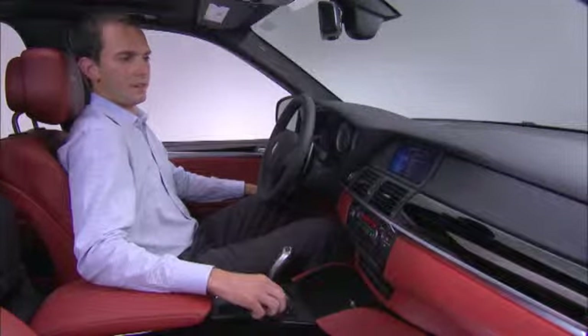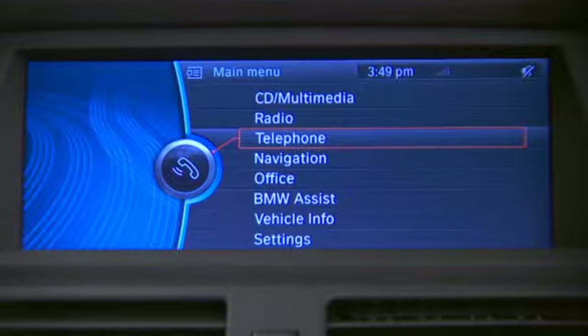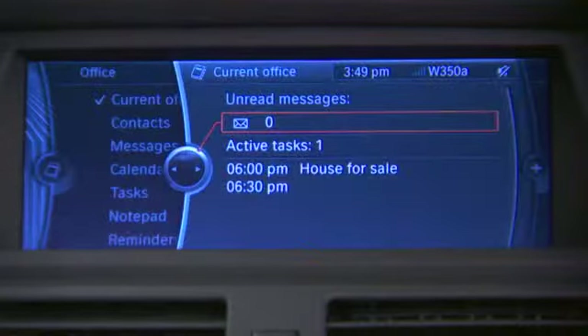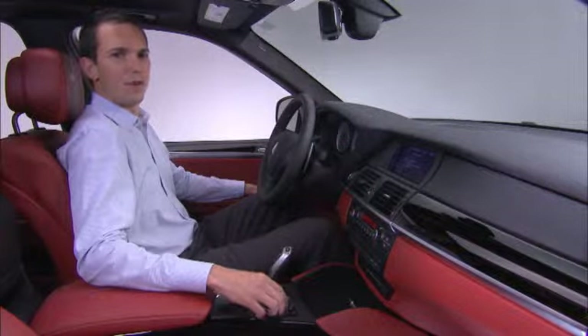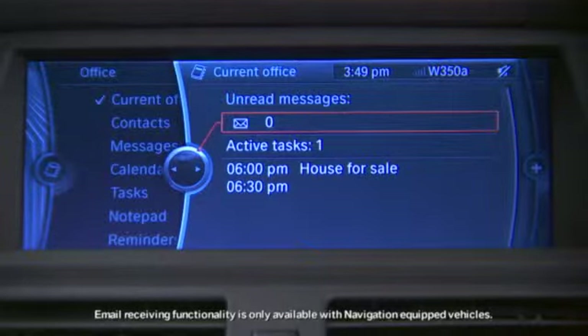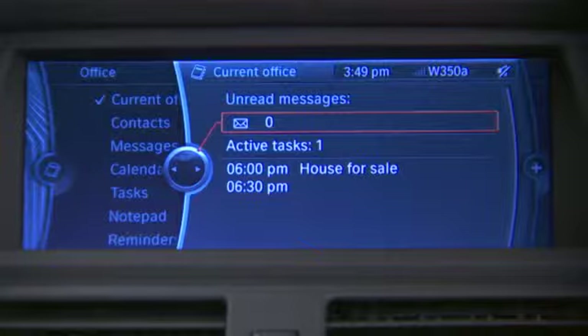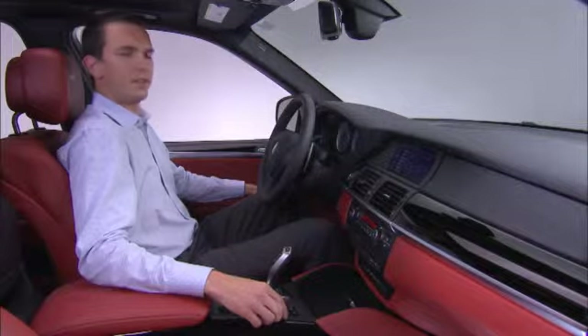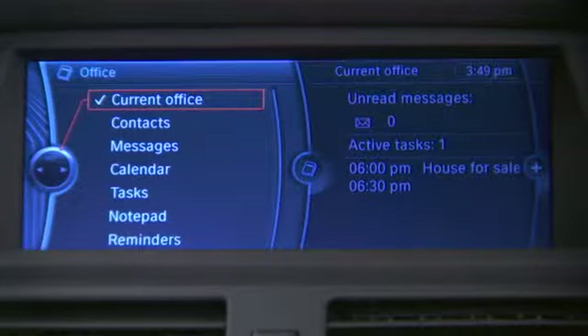From the main menu screen, you see Office as one of the available menu items. Select Office and it will show you a full selection of different features that are available to you via your smartphone and iDrive. The first screen is like a home menu — it provides you an update on the number of unread emails you have, any tasks that you have upcoming, as well as your calendar listing and specific items coming up during your day. Going back, you can see a full list of items available with Mobile Office via iDrive.